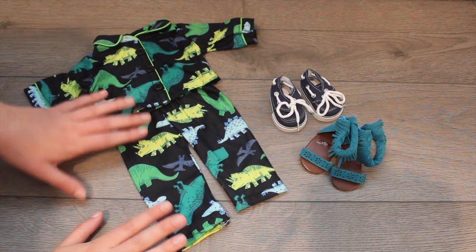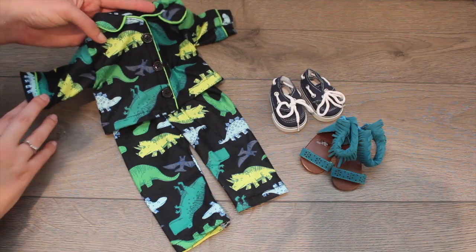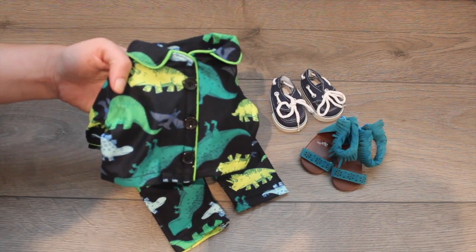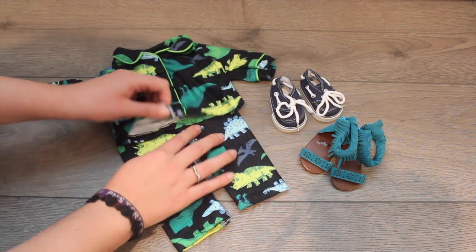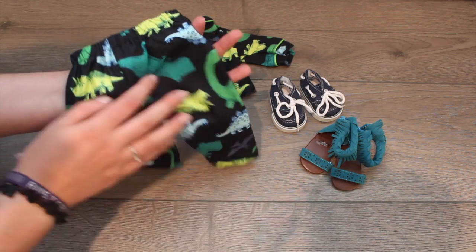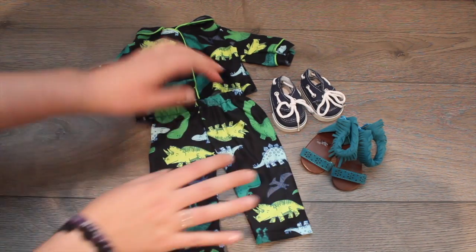Last but not least, I could not resist these adorable pajamas for Dawson, my boy doll. They have dinosaurs on them, and I really love the piping on the stitching — it's so realistic, and they are super soft. Like if I was a kid, I'd be wanting to wear these. They have black buttons and just velcro here, which is nice. Super affordable — these were like $10 or $11. And here's a look at the bottoms with the dinosaurs on them. That's a look at all the stuff from eBay.